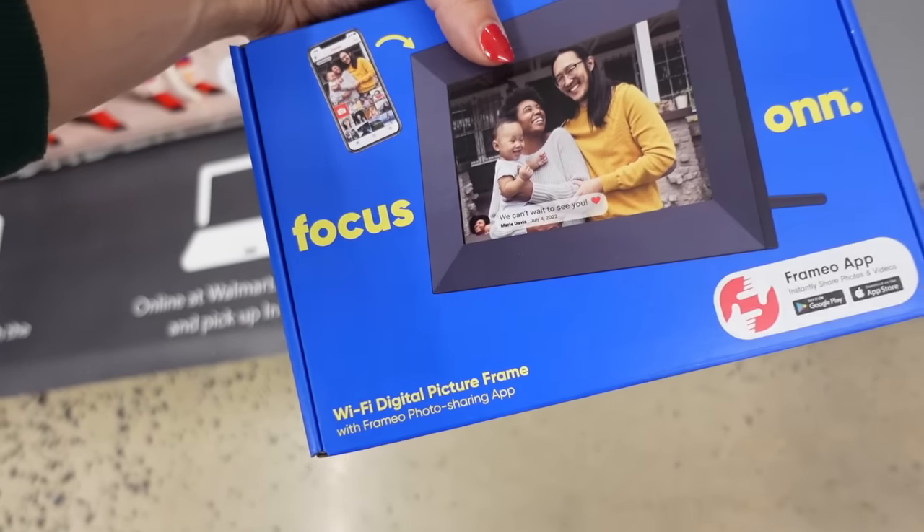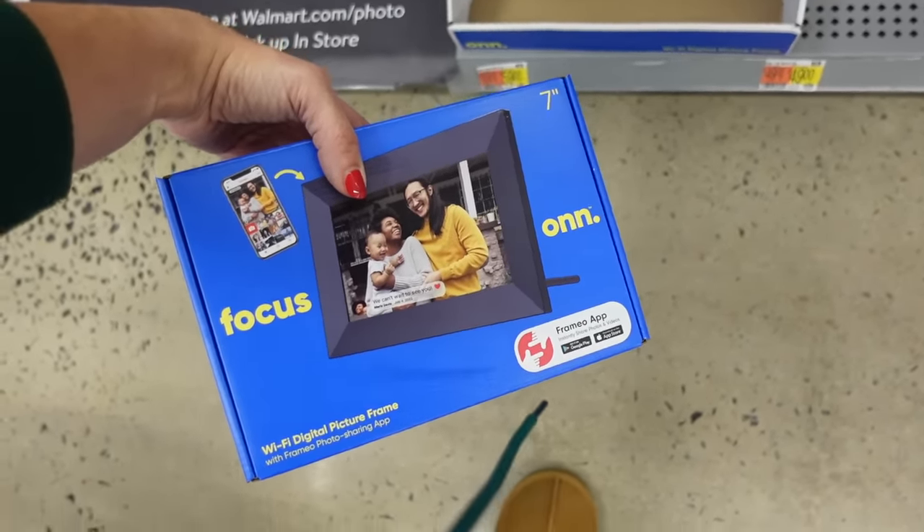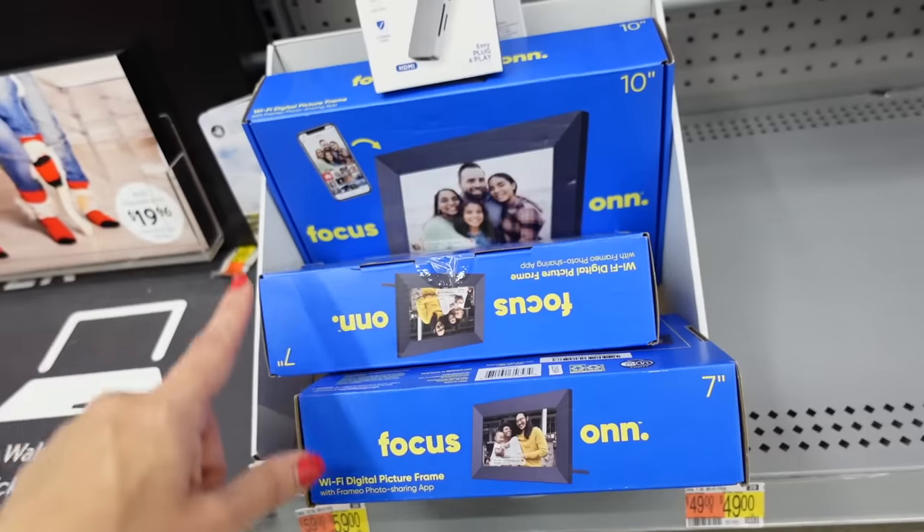On digital picture frames — the 7 inch is $49 and then the 10 inch is $59.